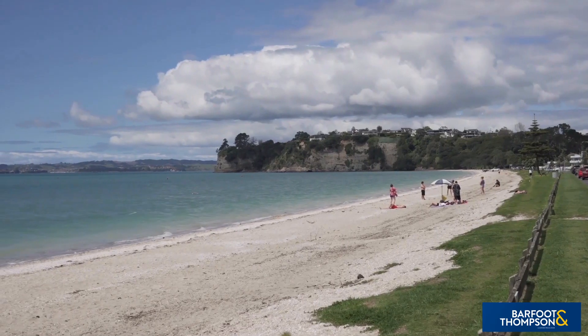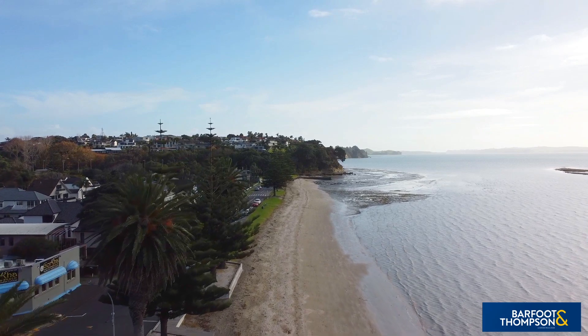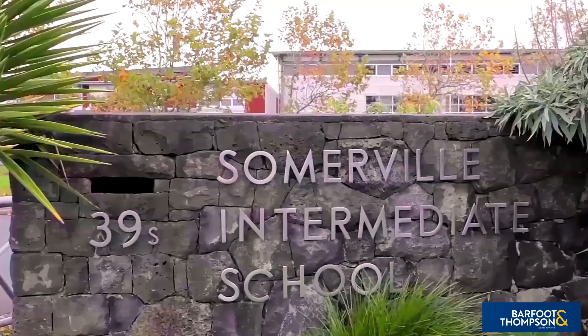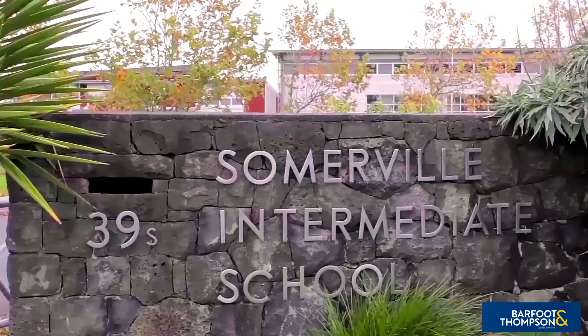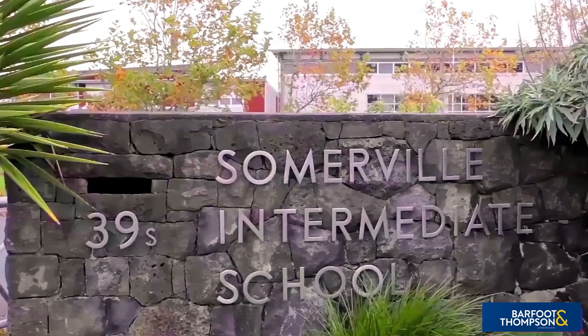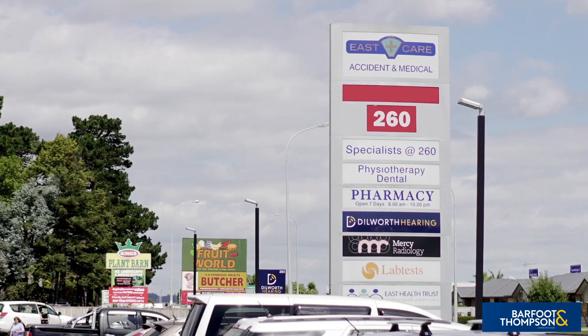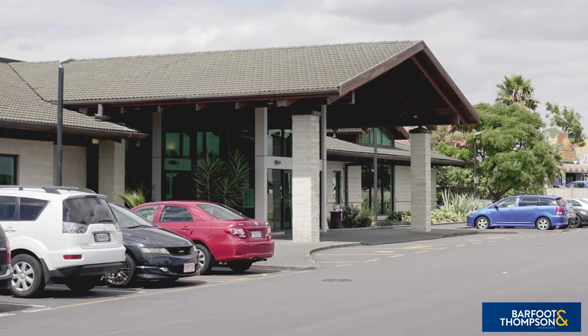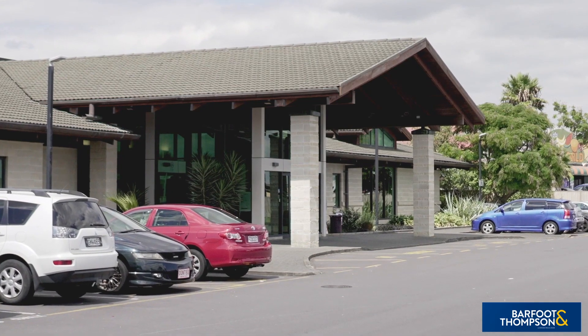The many parks, playgrounds, reserves, walkways, sporting facilities and eastern beaches ensure there's plenty on offer for the whole family for leisure and recreation. For your peace of mind, the home is zoned for a number of highly respected schools and is also close by to medical facilities, entertainment and public transport.